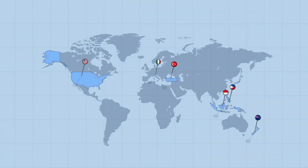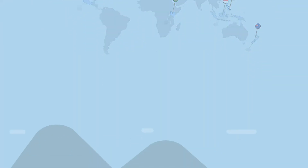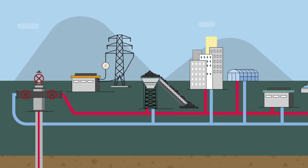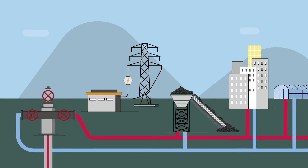Geothermal is a solid candidate to make the green energy transition all around the world. The capacity of energy is related to the geological setting of each terrain. Shallow and deep geothermal systems have been commonly established over the decades.